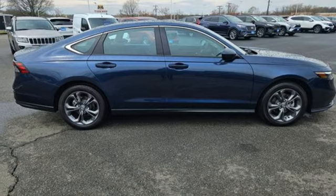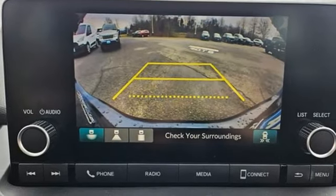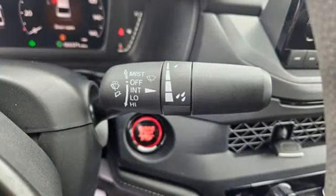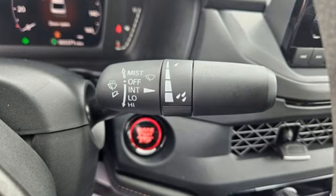Front heated bucket seats, continuously variable automatic transmission, express open and closed sliding and tilting sunroof, gas pressurized shocks, and an intercooled turbo inline four cylinder engine.